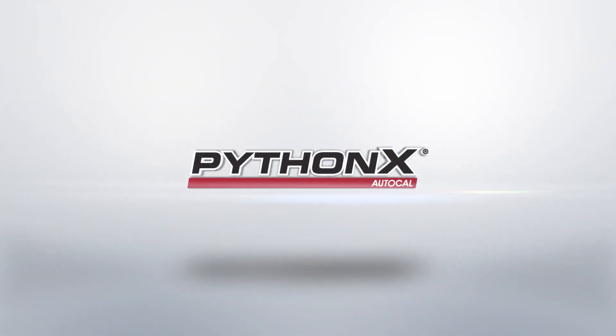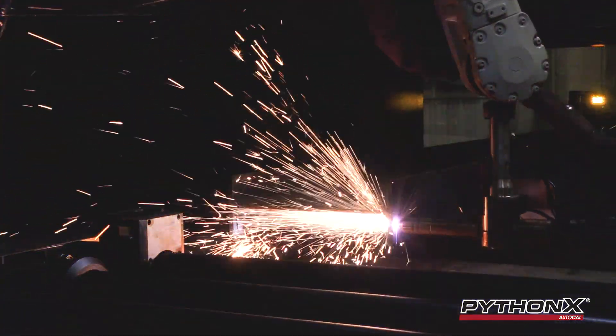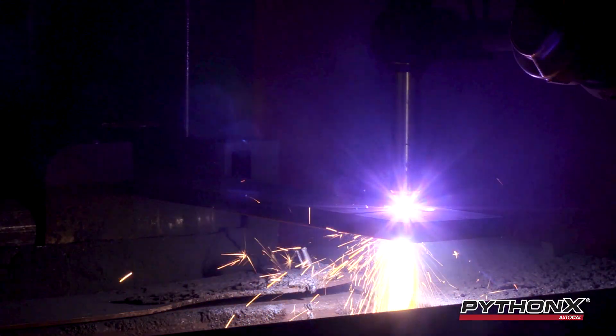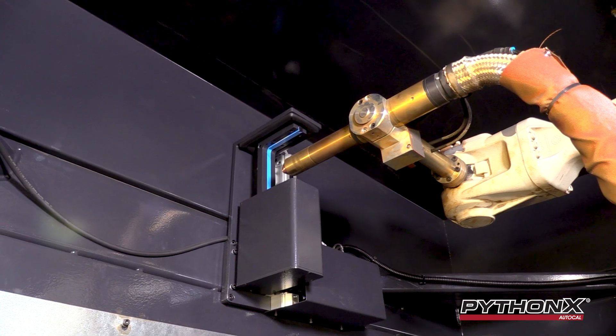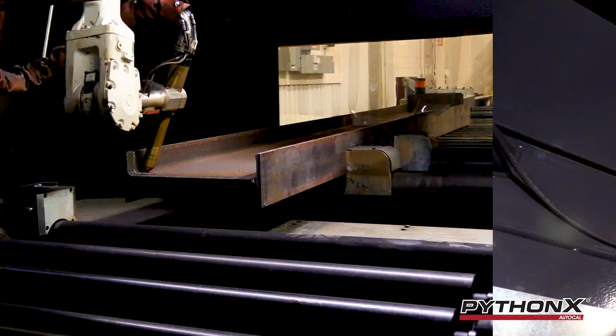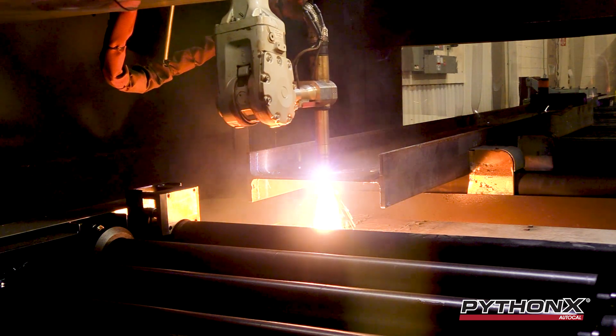Introducing PythonX AutoCal, the latest upgrade for the PythonX Structural Fabrication System. PythonX AutoCal is our easy solution to resolve torch misalignment issues. These occur in real-world situations, such as collisions that are due to operator or drawing errors, as well as material conditions.